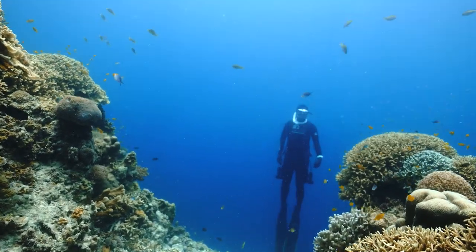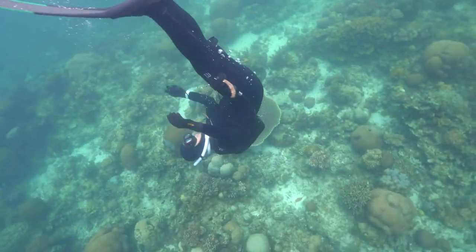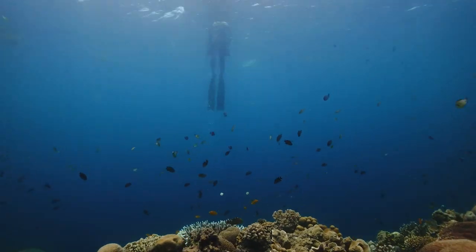The propulsion units with two powerful brushless motors push you with up to 10 kilograms of total force, translating to up to 4 knots of cruising speed. A protective casing ensures mechanical safety.